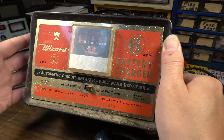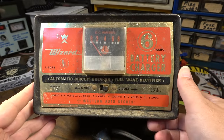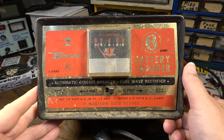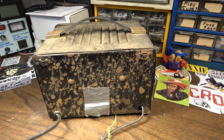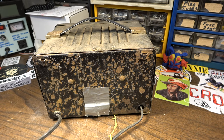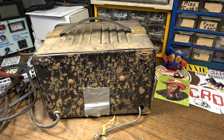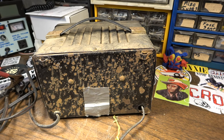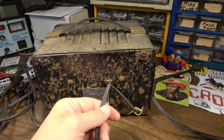This one came from Western Auto. For those not in the United States — and not as old as me — it was kind of a small department store, hardware store, kind of like a True Value. I think they sold all kinds of different things: bicycles and parts for bicycles, kids' toys, lawnmowers and parts, tubes and stuff like that you could go in and get back in the day. And of course, stuff like this.